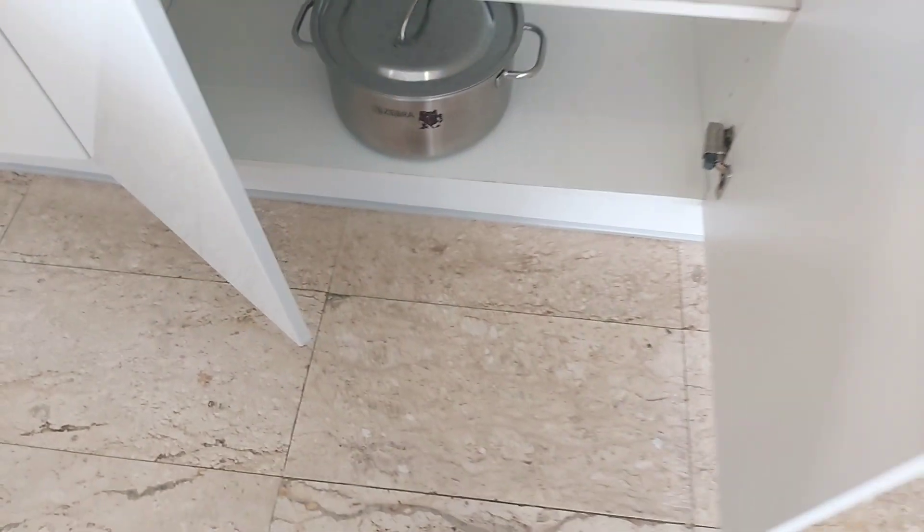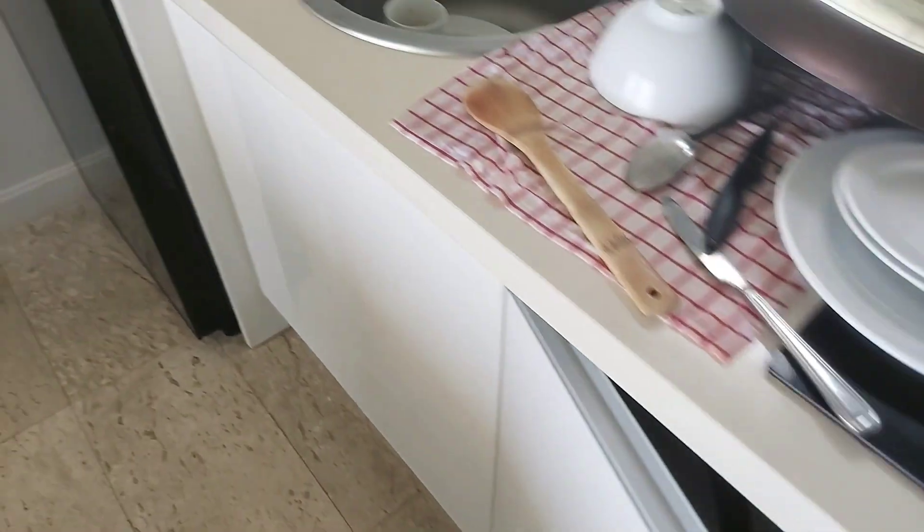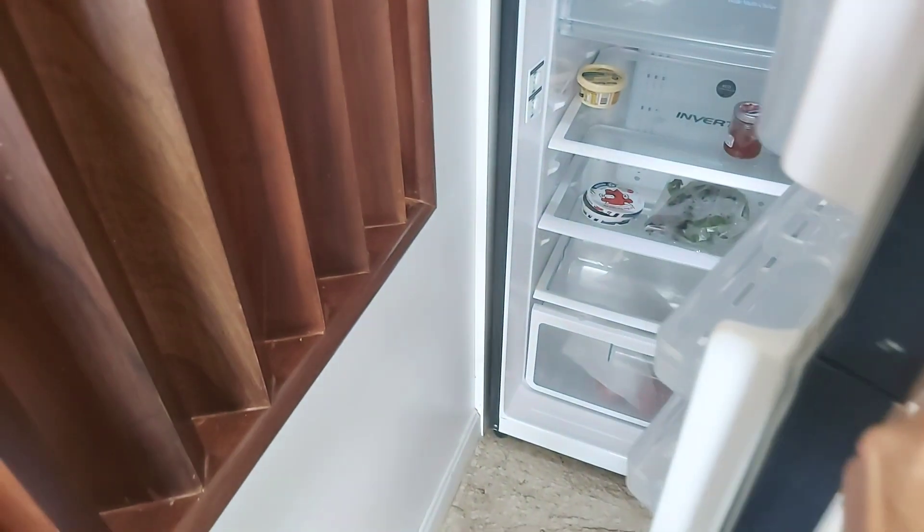This is our refrigerator. The guests just checked out, so it's not cleaned yet.